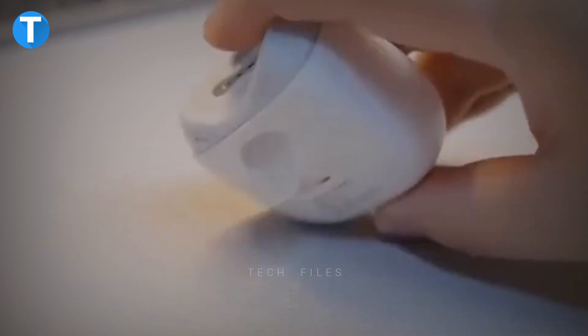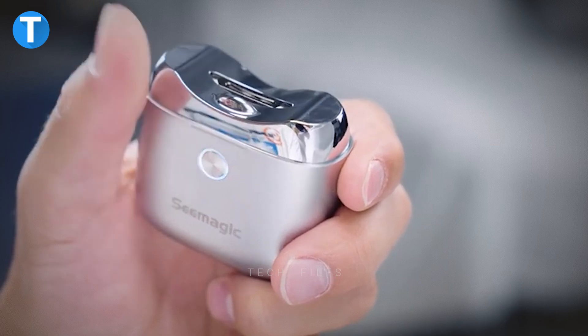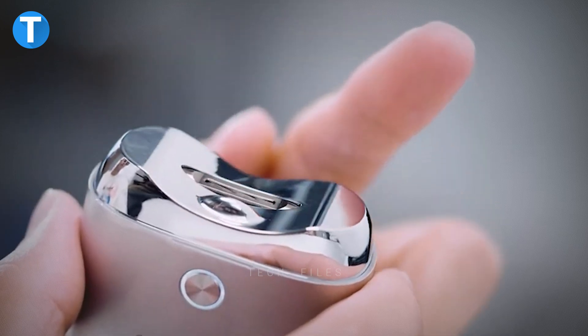The battery can be recharged via an advanced Type-C fast charging technology. The nail clipper operates using only one button, and LED lights are mounted next to the blade head to illuminate the cutting area to avoid accidental cuts.